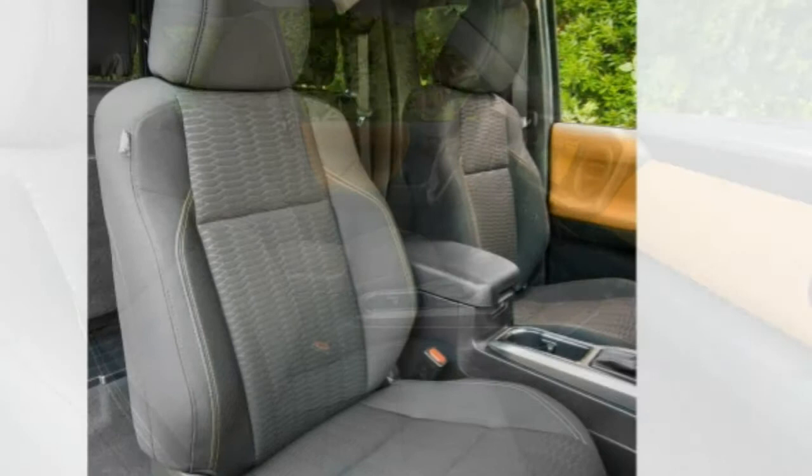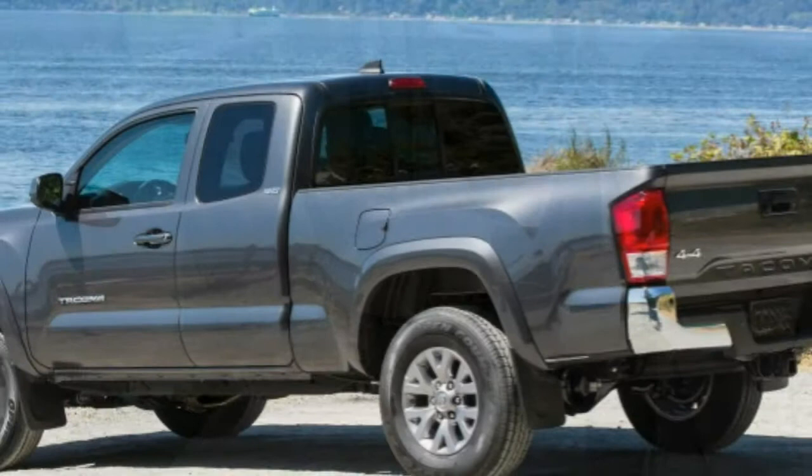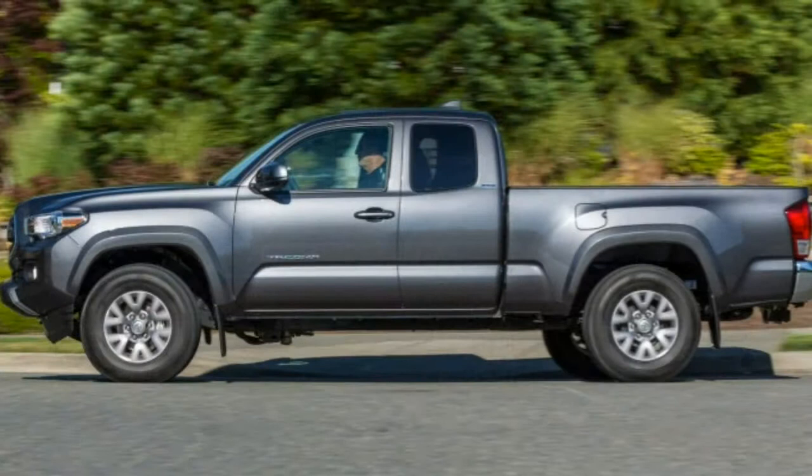At the top of the line is the Limited model, which comes exclusively as a double-cab. It gets 18-inch alloy wheels, unique exterior and interior trim, leather upholstery, and the contents of the TRD twins' optional premium and technology package including the JBL stereo. A hard lockable tonneau cover and a towing package on V6 models only are offered as standalone options for all trim levels.